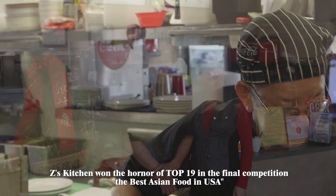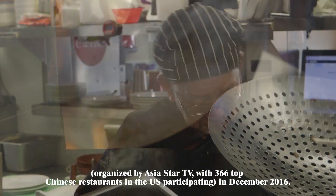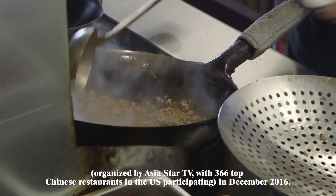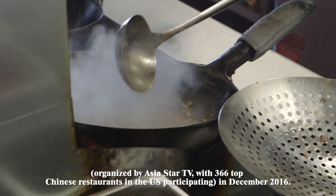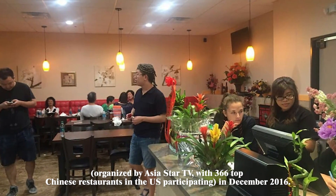Zan's Kitchen won a place in the top 19 in the final competition for the best Asian food in the USA, organized by AsiaStarTV, with 366 top Chinese restaurants in the U.S. participating in December 2016.